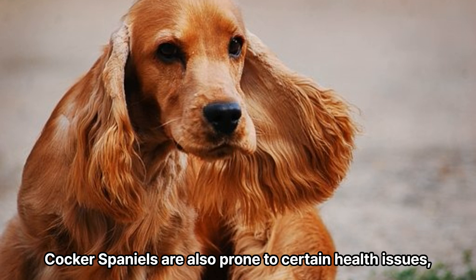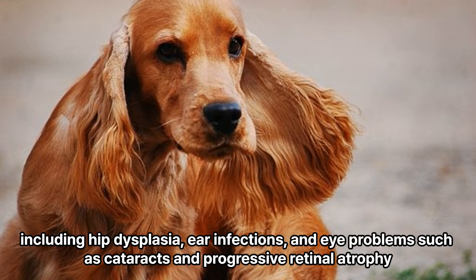Cocker Spaniels are also prone to certain health issues, including hip dysplasia, ear infections, and eye problems such as cataracts and progressive retinal atrophy.